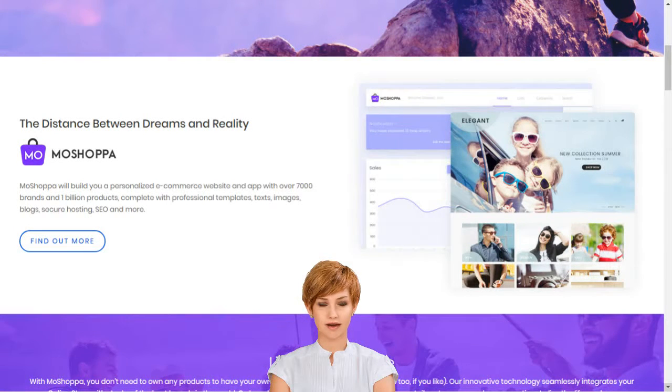Why should I choose MoShoppa? MoShoppa is a competitive and hassle-free e-commerce solution that earns you reward without the pain of infrastructure creation, such as customer support, inventory, stock purchase, product listing, deliveries and returns.